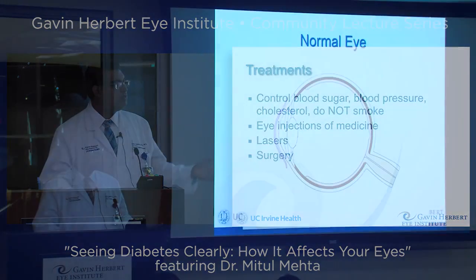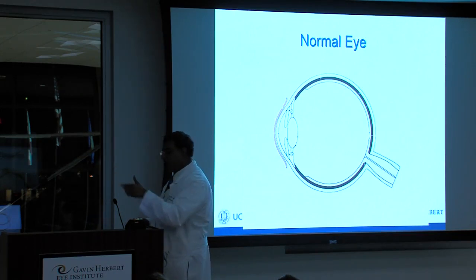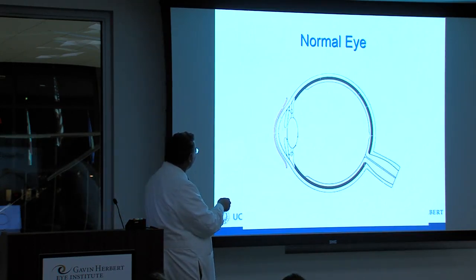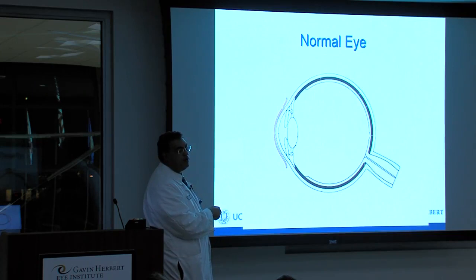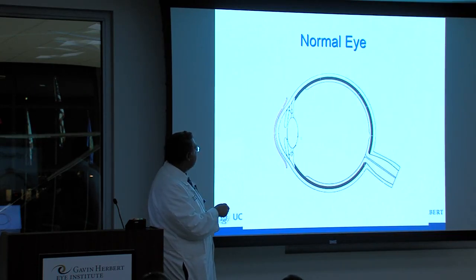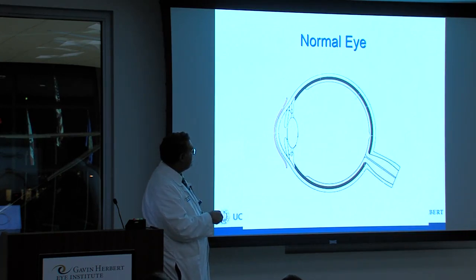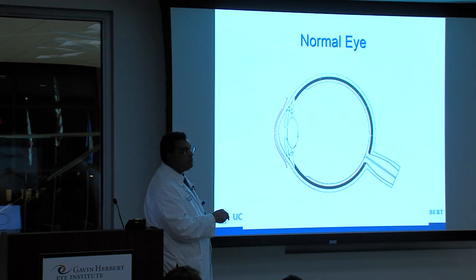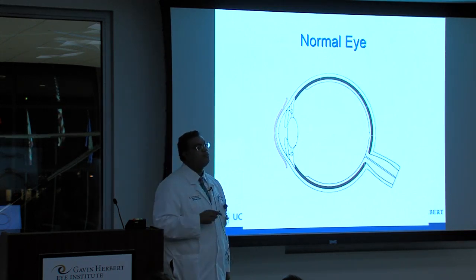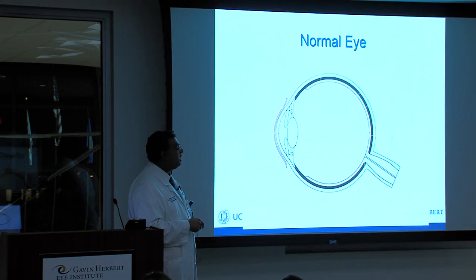This is a cross-section cartoon of a normal eye — like you're looking through my face. You can see the cornea, the iris or colored part of your eye, and the lens — the natural lens of the eye. This is the important part: the retina. It lines the back wall of the eye and connects to the optic nerve and goes into the brain. Technically, the retina is still part of the brain — it's all nerve tissue. You want to keep nerves separate from blood because blood is directly toxic to nerves, so we want to minimize bleeding inside the retina.